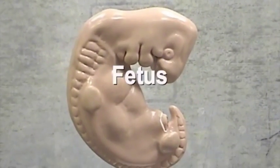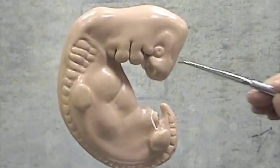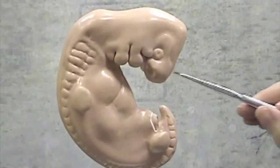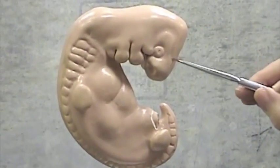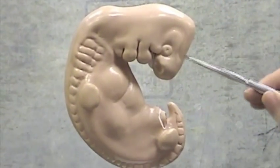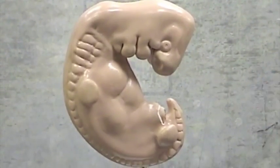Here we have the four-week human embryo. We're going to look at a few regions of it. First, in this region we have the primordia of the brain. We have here developing telencephalon, diencephalon, mesencephalon, metencephalon, and myelencephalon. All together, this whole region will end up folding back on itself and becoming the human brain.